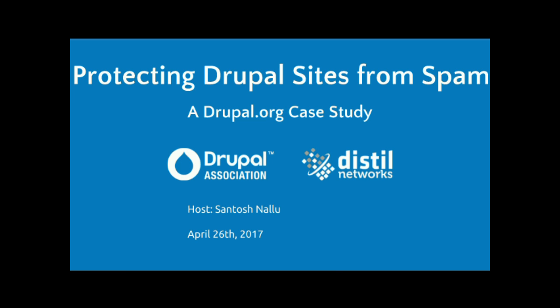Drupal has been fighting fake user registrations for a long time, and it was difficult to stop this spam or fake account creation using manual techniques like IP blocking, because the bot landscape has been improving day by day. As soon as you block a specific IP, the bots start using proxies or VPNs to basically attack your website. It's easy for them to keep cycling through IPs, and from a security standpoint it's a nightmare because it's hard to keep track of these IPs — it's like playing whack-a-mole. That's one of the main reasons why Distill came up with the concept of browser fingerprinting.